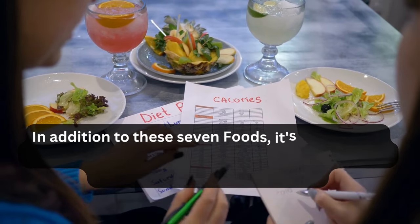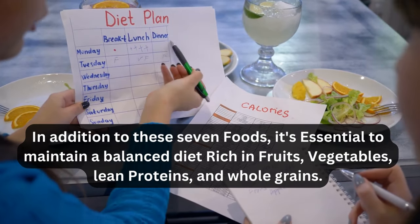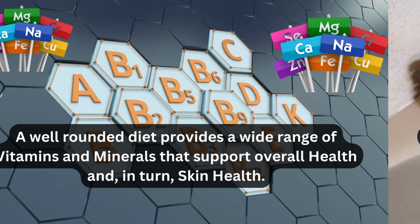In addition to these seven foods, it's essential to maintain a balanced diet rich in fruits, vegetables, lean proteins, and whole grains. A well-rounded diet provides a wide range of vitamins and minerals that support overall health.